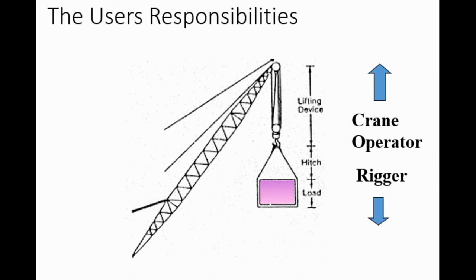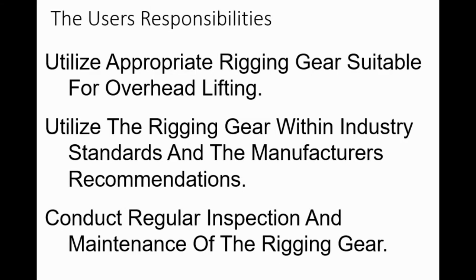Understand: rigging can fail if damaged, misused, or overloaded. Always inspect it before you use it, every single time. Use it only if you're trained. Observe the rated capacities. Death or injury can occur from improper use or maintenance. Check everything—it is your job. The load is the actual load. The hitch is everything from the load to the hook. The lifting device is from the hook up. Utilize appropriate rigging gear suitable for overhead lifting—don't just grab any random equipment and call it lifting gear. Utilize rigging gear within industry standards and the manufacturer's recommendations. Conduct regular inspection and maintenance of the rigging gear.